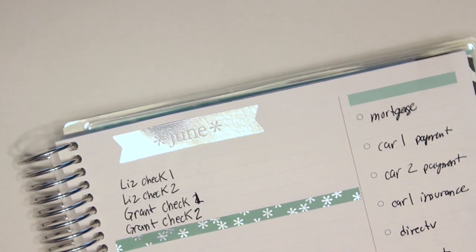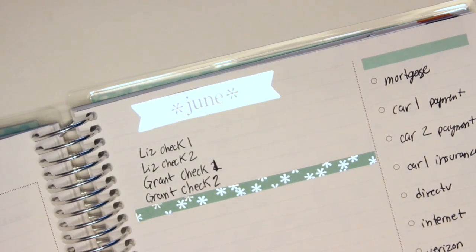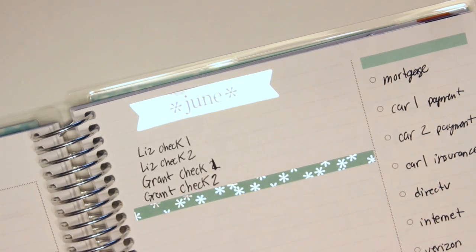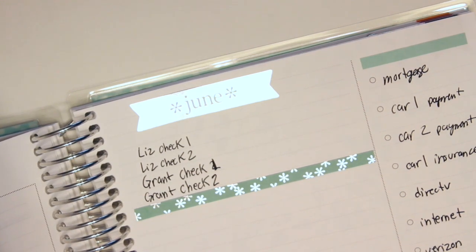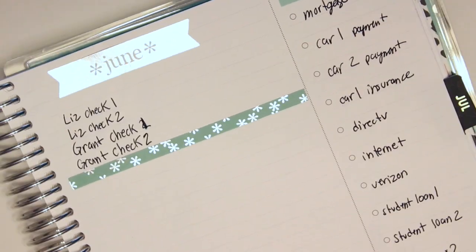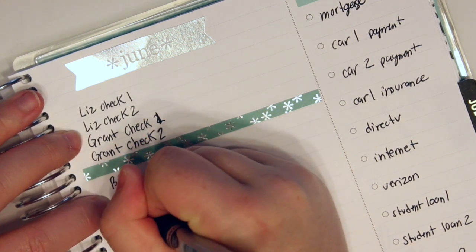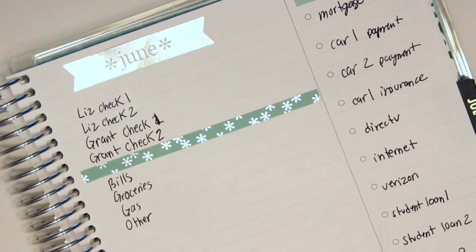Now for this next section — outgoing. Oh, I forgot Netflix! I don't know how I forgot that. So we'll do outgoing down here: bills, a combined total of all the bills, then groceries, gas, and I always do 'other.' That's pretty much it for the month.